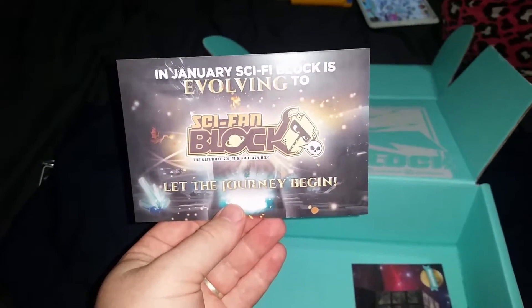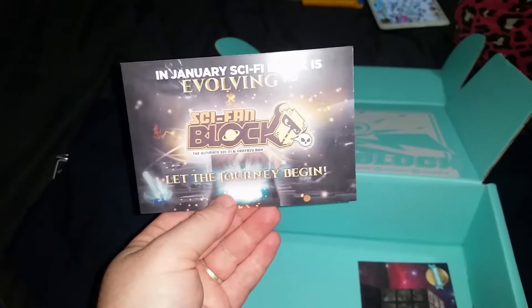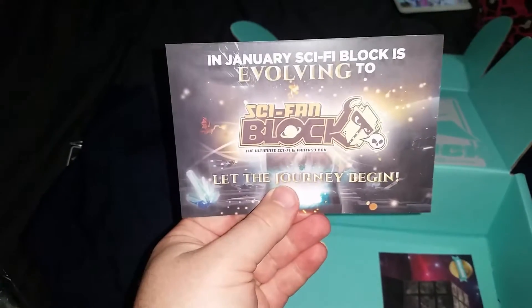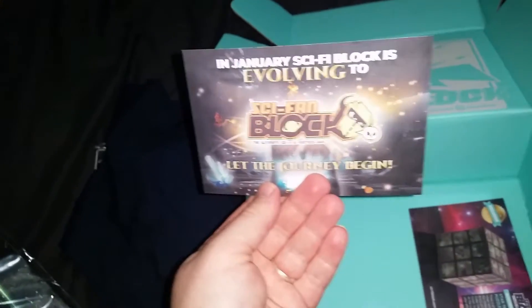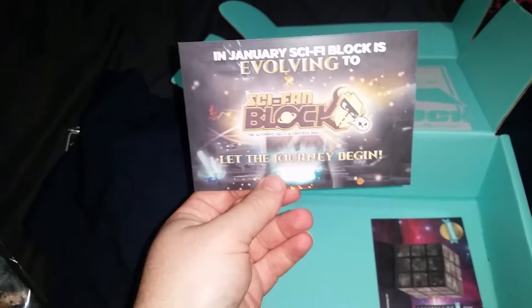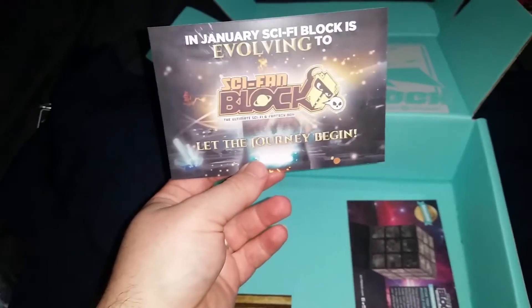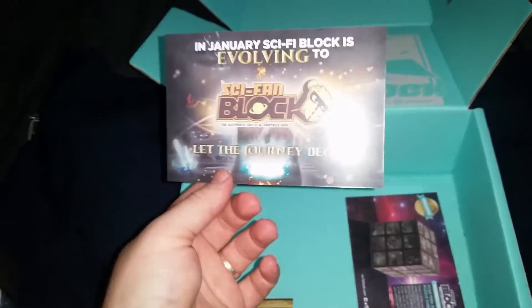This is dumb. 'Let the journey begin.' So this will now be the ultimate sci-fi and fantasy box - not just sci-fi anymore. Sci-fan. Okay, that makes sense, I guess that's okay. I got the sci-fi block because I like sci-fi, but my wife likes fantasy more than sci-fi.